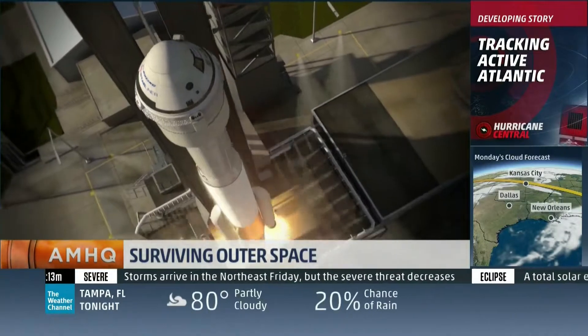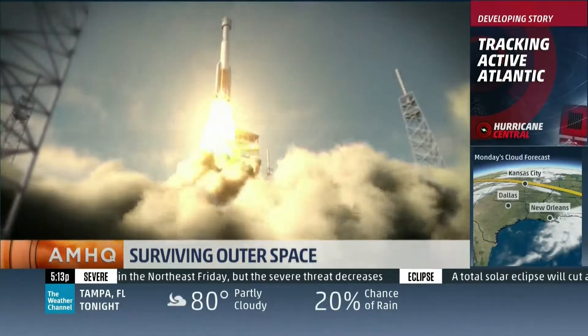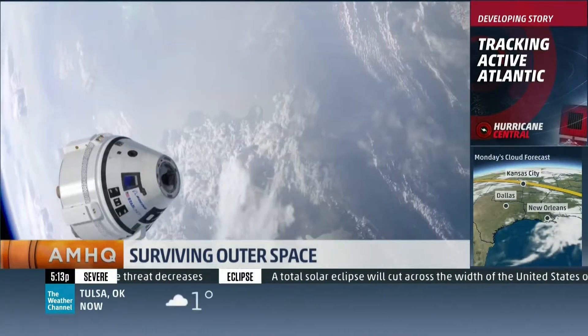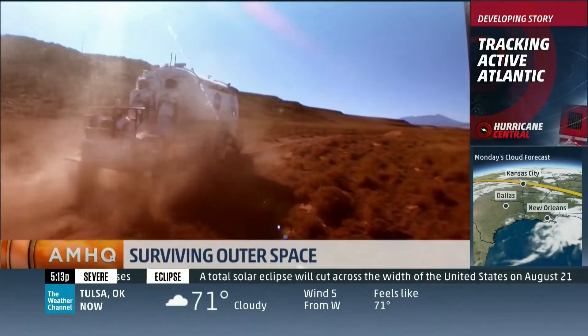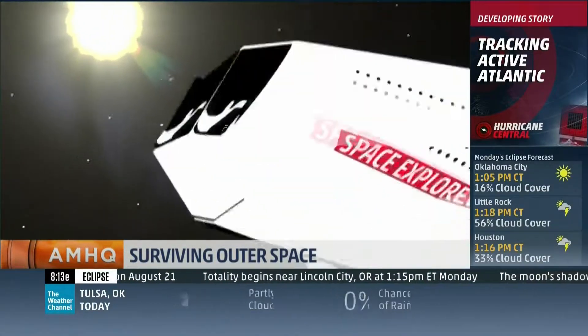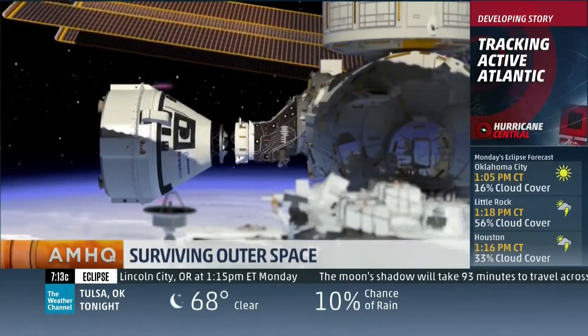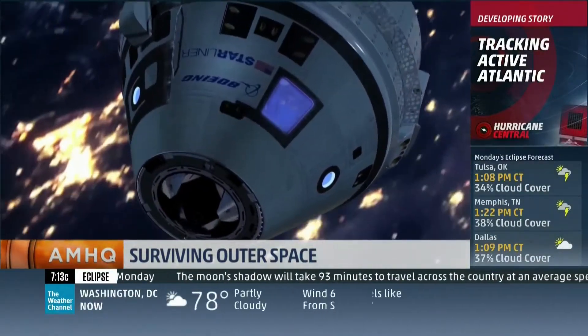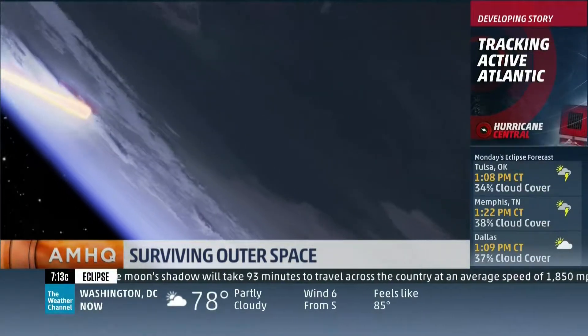NASA, along with private companies like SpaceX and Boeing, are planning to send astronauts into space in American spaceships starting as early as next year. Getting beyond low Earth orbit is the next step. We're all striving to make space accessible to more than just NASA and its astronauts, so more people will see this — that fraction that gets to see it is going to grow. Yet no matter where future astronauts go or who they are, they'll have to bring a chunk of home along for the ride.